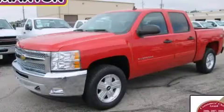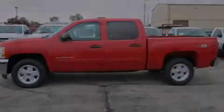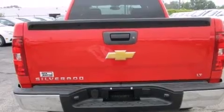This is a brand new 2013 Chevrolet Silverado 1500. It has the power to move what you need and the look too. It has a 5.3 liter 8-cylinder engine, an automatic transmission, and the added safety and control of 4-wheel drive.